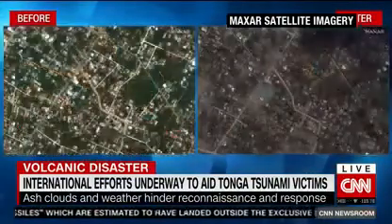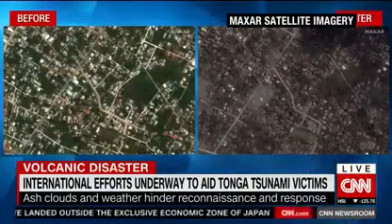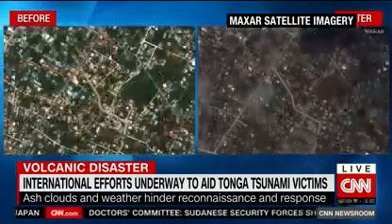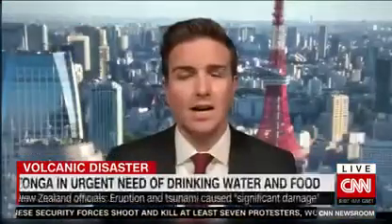For those not familiar, Tonga is made up of more than 170 islands and is home to about 100,000 people. This remote island chain is located in the South Pacific, about 800 kilometers east of Fiji and nearly 2,400 kilometers from New Zealand.